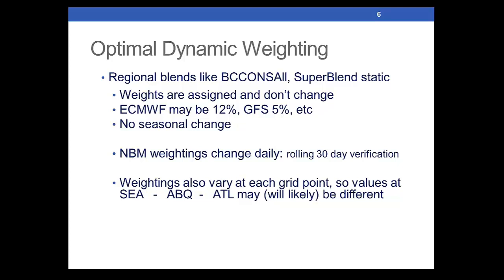Some differences: the national blend of models has dynamic weighting. Some of the regional blends — such as SuperBlend, bias-corrected consensus all, or others — the weights are assigned and fairly static. For example, the European may be 12% of a blend, the GFS 5%. We have the capability but in practice have not done much with seasonal adjustments. But the national blend of model weightings change daily, harnessing rolling 30-day verification. So they can change daily and also at each grid point.